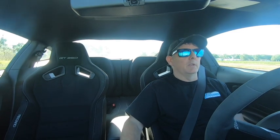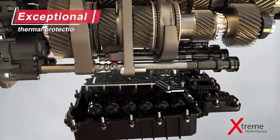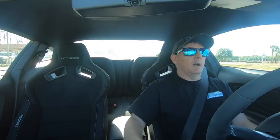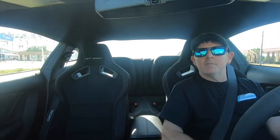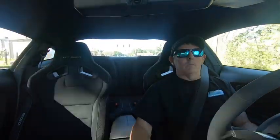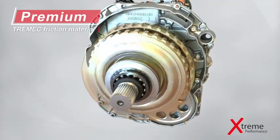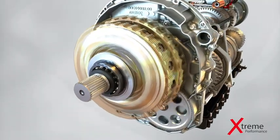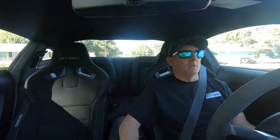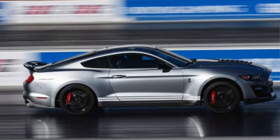I hope everybody enjoyed the look inside the seven-speed DCT transmission from Tremec. I really appreciate those guys sending that video over — it explains how the dual clutch system works, how the transmission functions, and you can clearly see it's a wonderful fit for the GT500. But it got me thinking: would it be a fit for an older build?